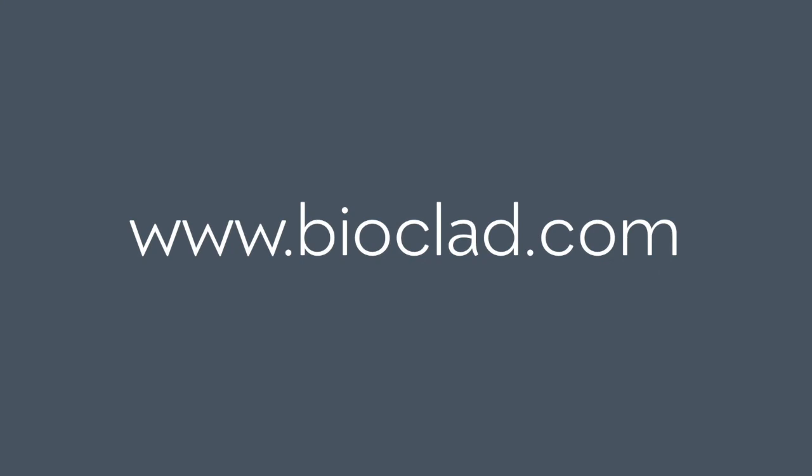For further information please visit the case studies page within our new website at www.bioclad.com.